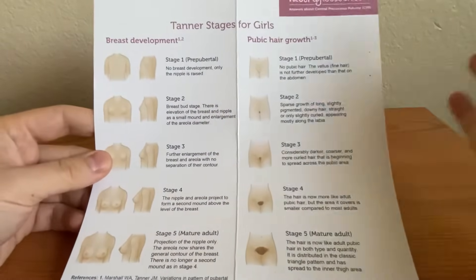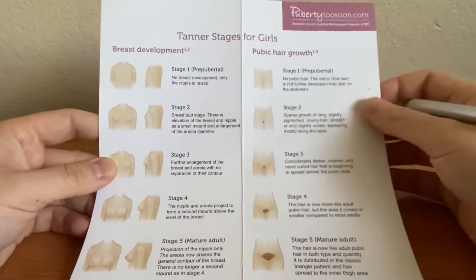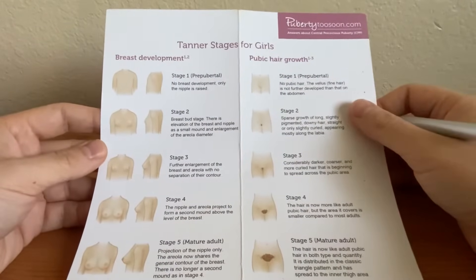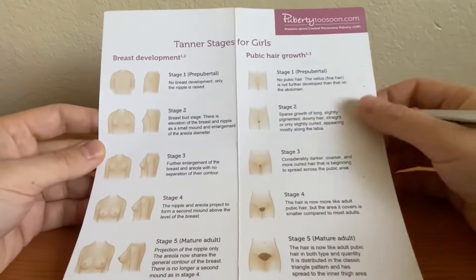This is going to be highly used in pediatrics rotations and clinical practice. My preceptor provided this to me and I've had it throughout my whole page rotation and it helped a lot. Pubertytosoon.com is another resource website and this is where this pamphlet is from — shout out to them.